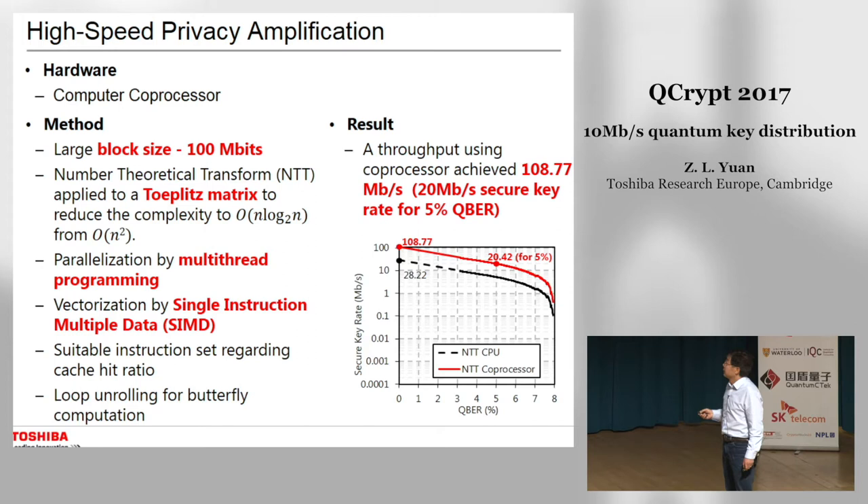For privacy amplification, we use an Intel co-processor and a large block size of 100 megabits. We apply a number theoretic transform to reduce complexity and use parallel programming. The result shows we achieve a throughput of 108 megabits per second even with a compression ratio of 5 percent — the privacy amplification processor is still able to support 20 megabits per second secure key generation.